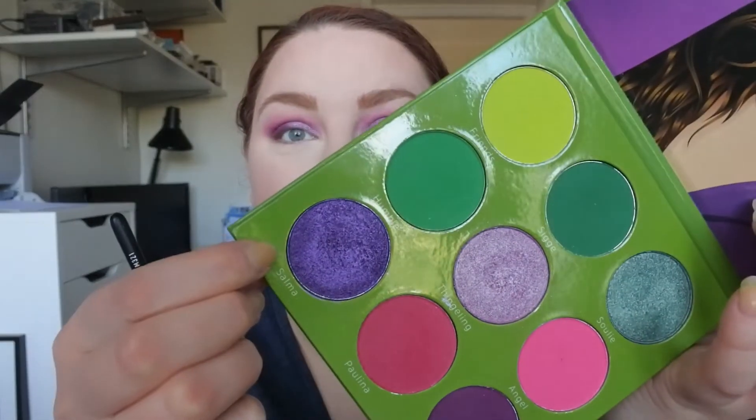I've done my entire base - with the blush, bronzer, highlights and everything. I'm going back to the Paulina palette to do my under eyes. I'm taking Salma, which is the last shade I need to use in order to follow the rules, with a small pointed brush under my eyes. This is not a matte shade, but of course it works for my under eyes as well.